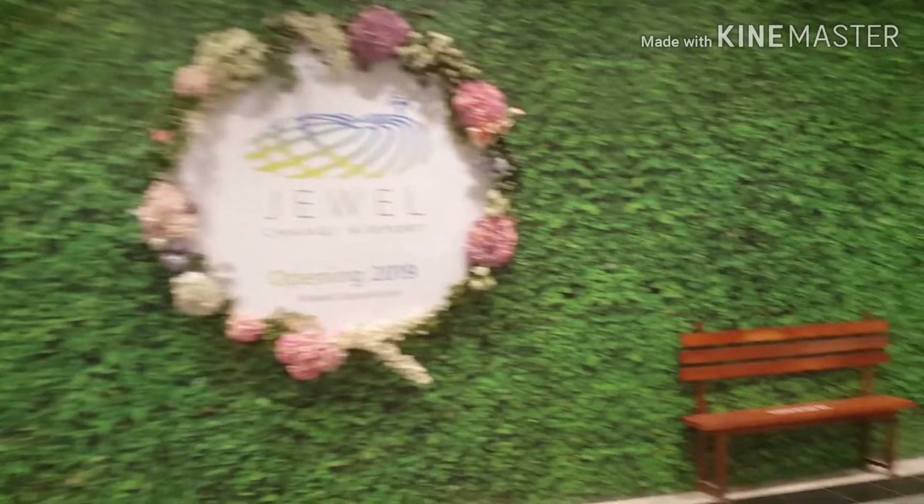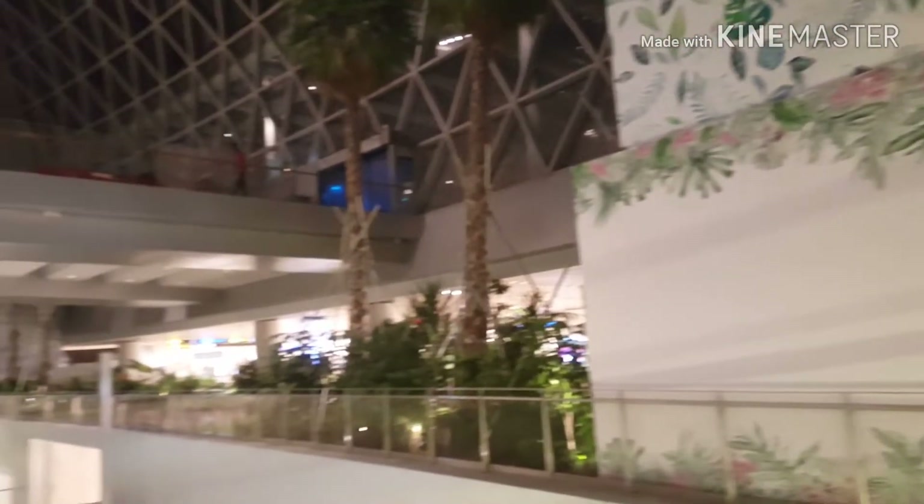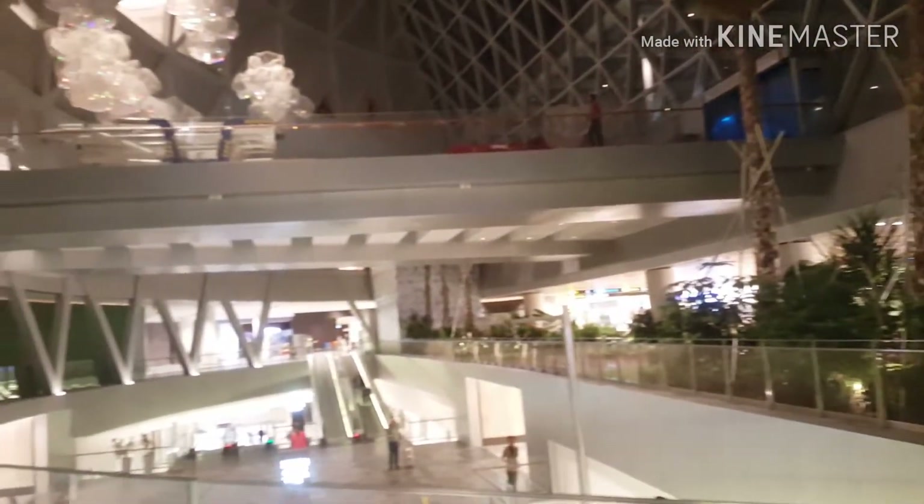As for the new Changi Airport, it's opening soon — April 2019. See you there!